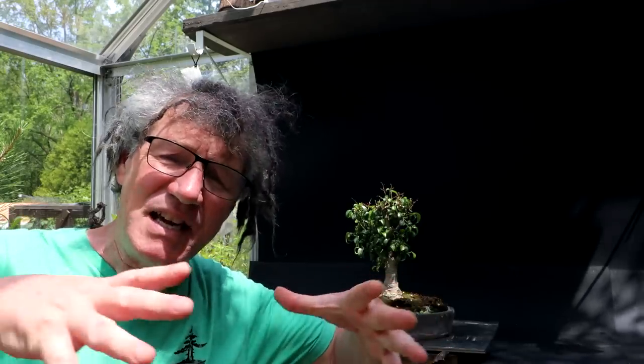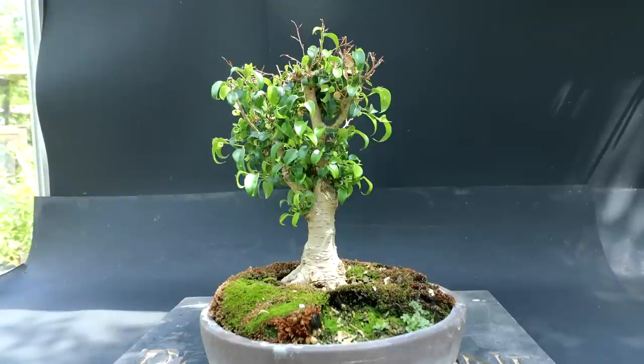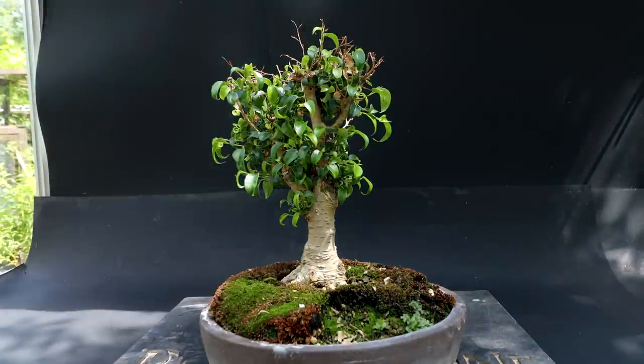Hi everyone, Nigel Saunders here. It is Ficus Friday today and I'm going to be working on this two little leaf ficus. It has been two years since I repotted it and did a severe root pruning. Today we're going to find out what the root system looks like. Here is a close-up look at the tree. I'm going to be repotting it today, sorting out the roots once again.